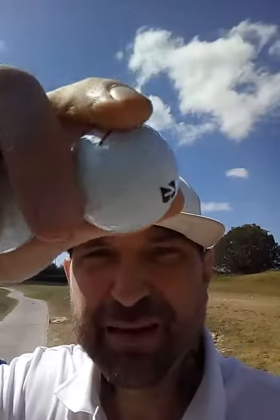I was playing the Bridgestone E12 Speed. Funny thing about this ball — when it came to putting, I wasn't too crazy about the feel off the putter. I felt it was a little too firm or too clicky for what I like in a golf ball. But when it came to the full swing with the 5 iron, the feel was phenomenal. It felt like a really good golf ball.